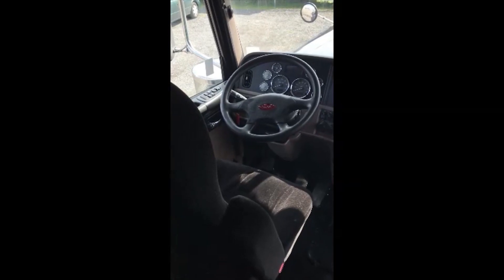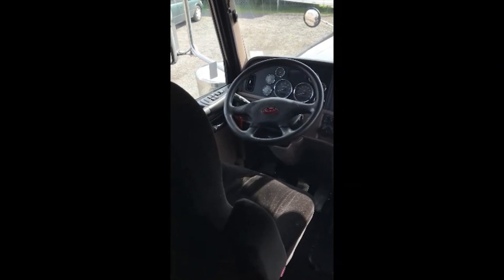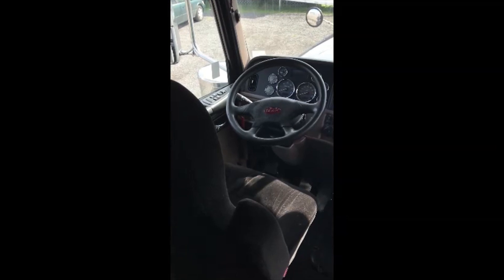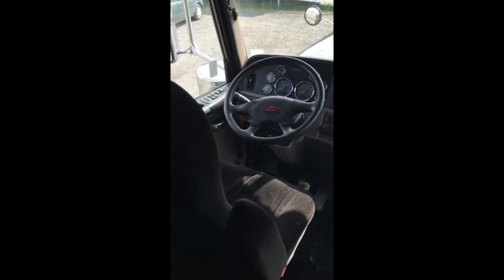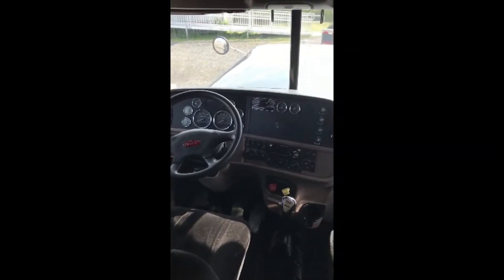Aero Truck Sales presents the classic Peterbilt 389. It's the predecessor of the classic 379 that you all grew up to love. The beautiful extended hood gives you great looks and a smooth ride.